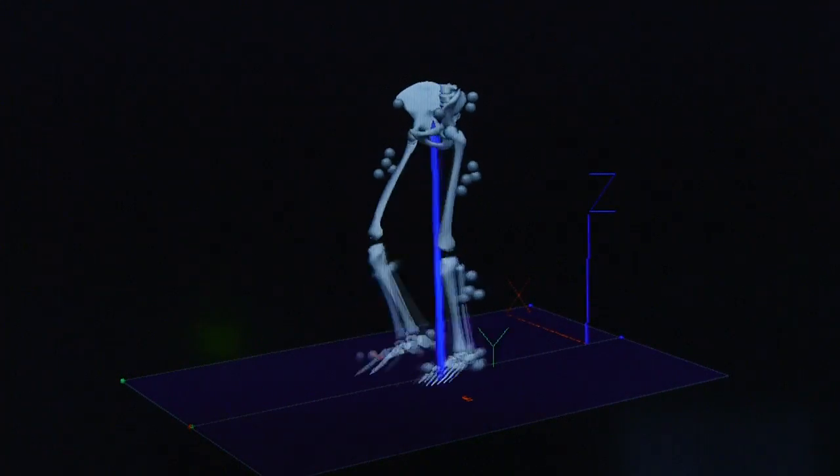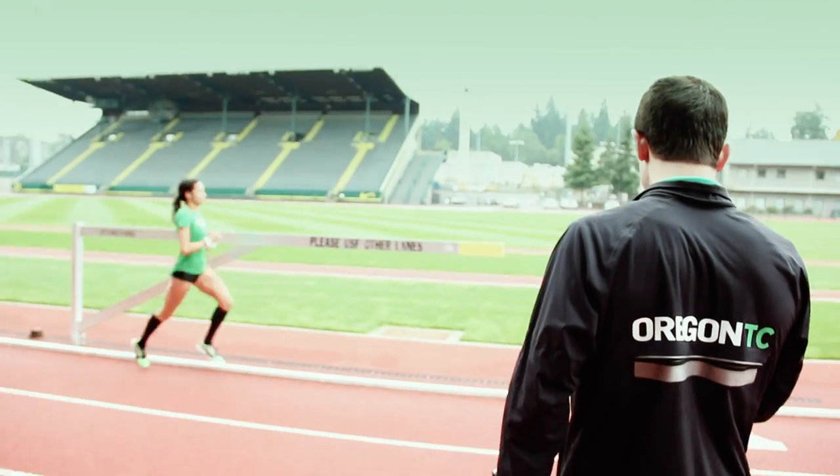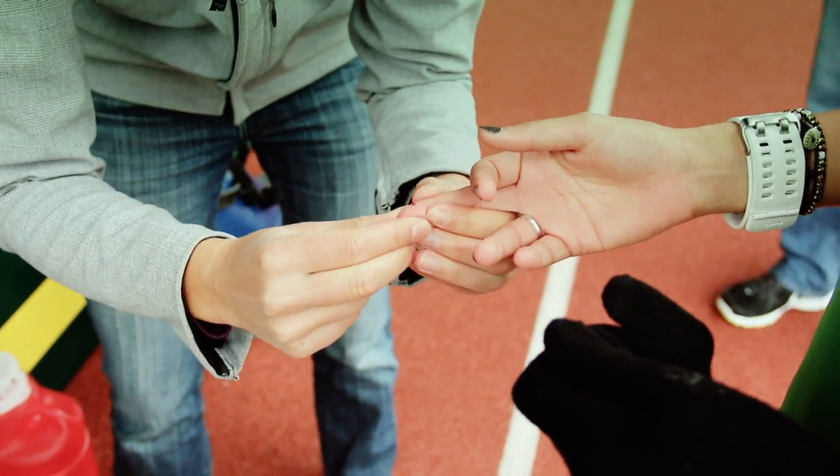On the biomechanics side, we basically are analyzing the body as a mechanical system from an engineering perspective. And on the physiology side, we're analyzing the body's ability to perform under stress or under endurance capacity and looking at how the body metabolizes its energy.